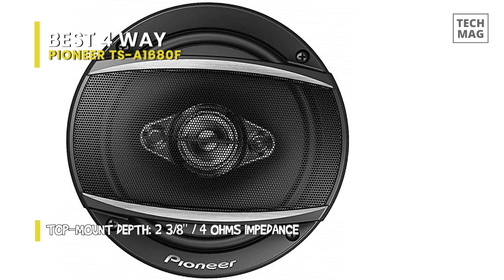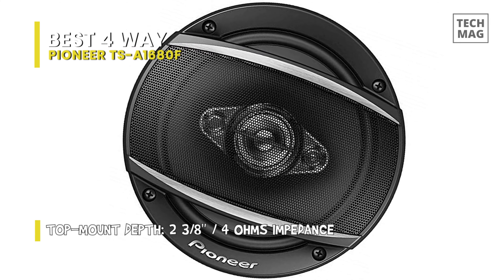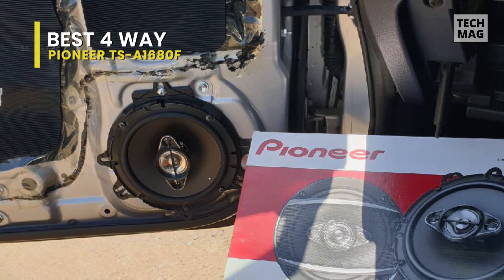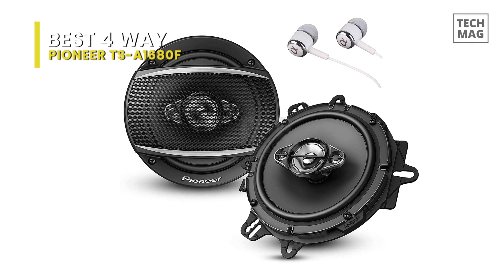The highs are very crisp and the mid-bass is decent for a 6 by 9 speaker. When paired with a 10 or 12-inch subwoofer in a suitable enclosure, it's a significant budget upgrade to your car audio system. I'm very impressed with the overall sound and it didn't cost much compared to systems I've installed in the past.